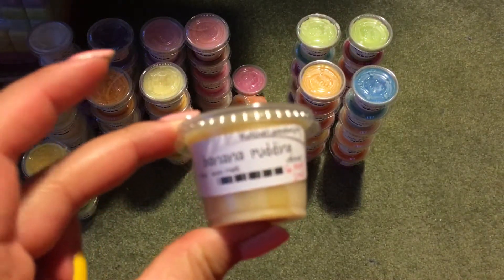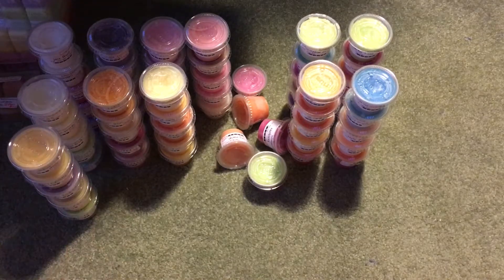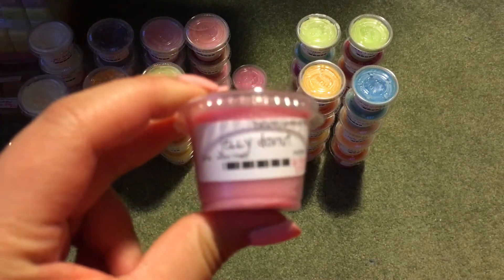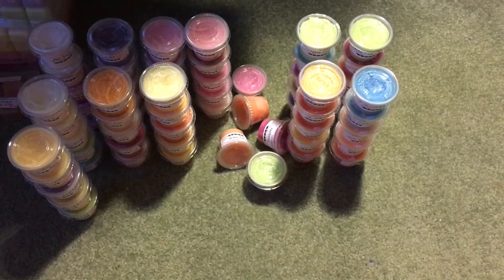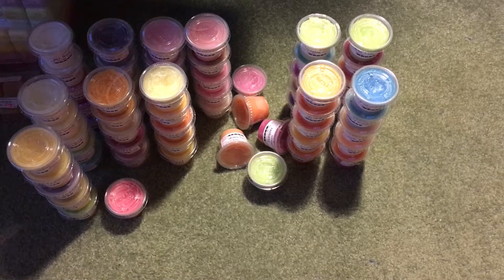Then I have Banana Pudding, which is like a banana caramel — I was not expecting caramel, I thought it was just going to be straight banana pudding, but I guess not. Then I have Jelly Donut — I don't think there was a description for which kind of jelly. It definitely smells like some kind of sweet berry bakery. I don't really get a straight-up donut smell, and there's no spice in it, which is nice. But it's more of a slightly bakery berry scent.